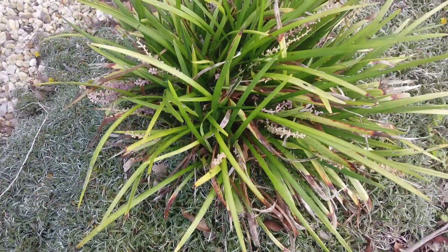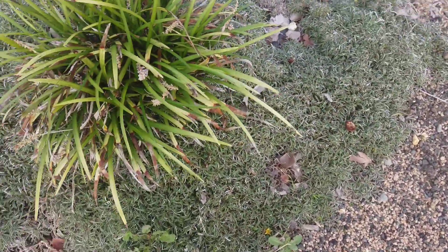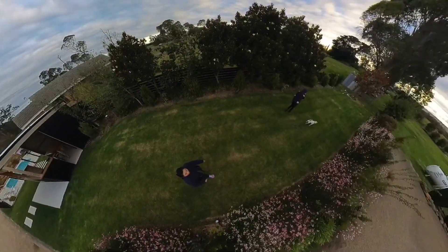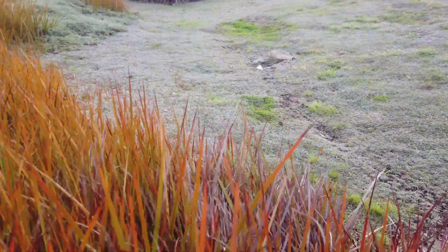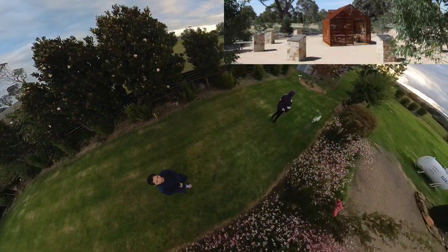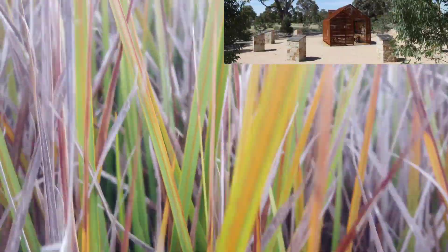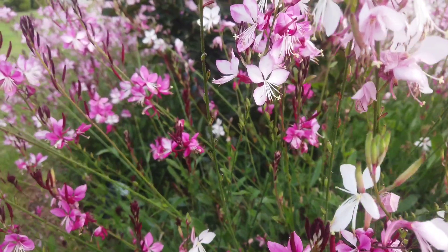Nestled in the heart of Gippsland, Hayfield is a charming town that offers a unique blend of natural beauty and rich cultural heritage. The town is known for its lush greenery, rolling hills and scenic landscapes that are perfect for hiking, cycling and other outdoor activities.